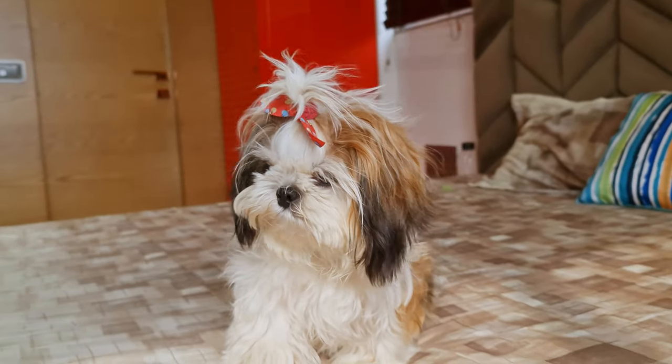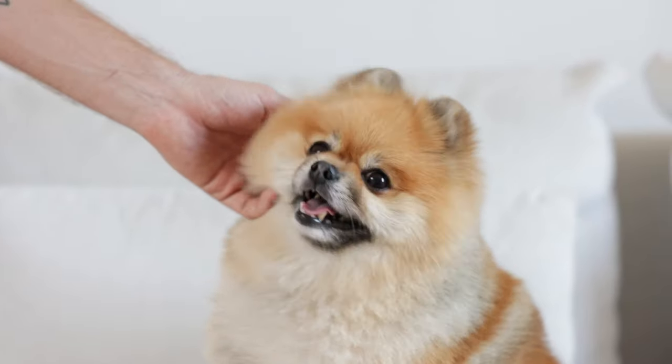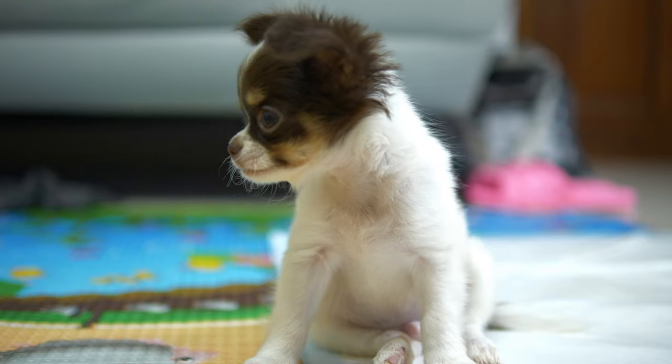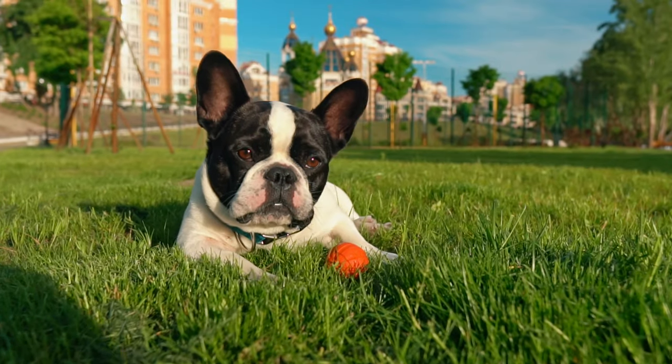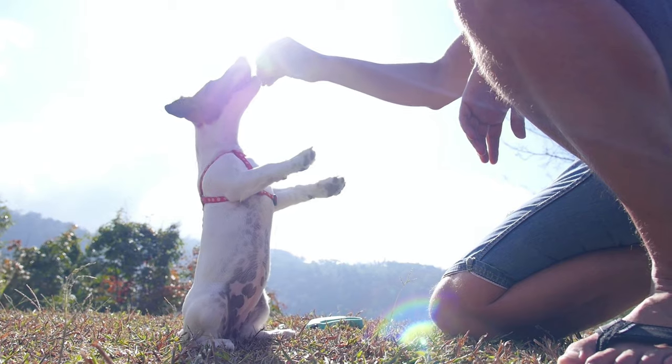With over 90 recognized small dog breeds, finding the right one can be time-consuming and just a bit overwhelming. Take a deep breath and relax — we've got you covered. In today's video, we'll look at 9 of the best small dog breeds for a family and give you a quick crash course in each of them.